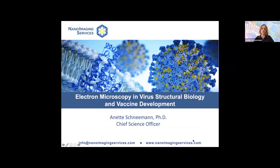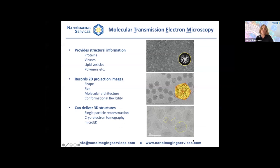Before diving into looking at images of viruses and vaccines, I want to give you a little bit of general information and background. At Nanoimaging Services we perform what we consider molecular transmission electron microscopy, and we image and provide structural information on a wide variety of biological nanoparticles. They include proteins such as IgM, virus particles, lipid vesicles, polymers, and many more types of particles.